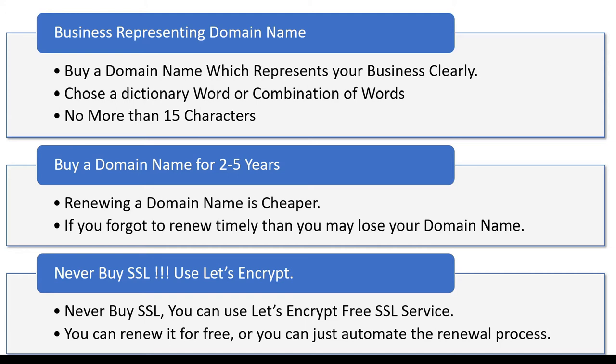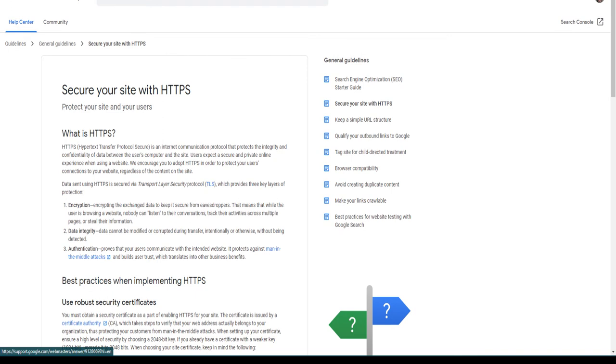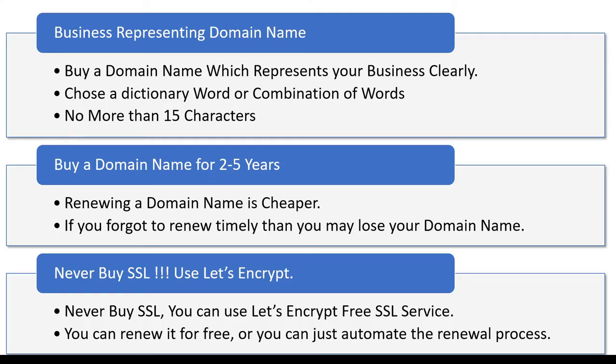The reason we are talking about SSL is that if your website is not running on a secured protocol, fewer people are going to visit it. Browsers like Chrome show a warning whenever someone visits a non-secure website, and people think the website is not secure and won't trust you. Your website is a clear indication of how your business works, so always make sure your website is running over HTTPS protocol.